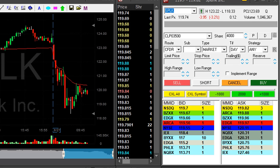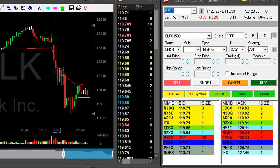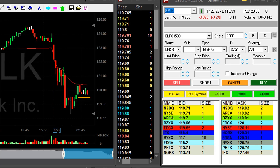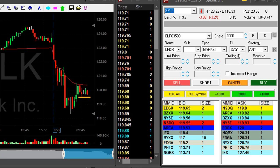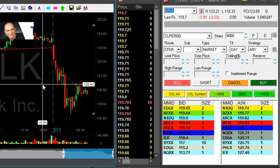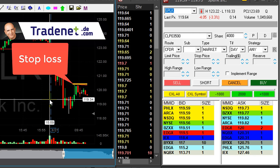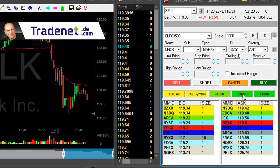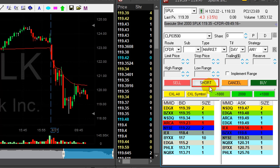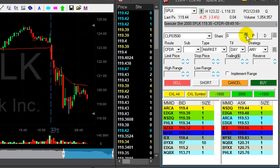SPLK is down 3.2% — I like this reversal. It needs to come down under this point over here for me to short. It's slowly getting there. Nice momentum. Stop should be around 120.30; short should be around 119.30 — which is now. I'm short. $1 stop loss, 2,000 shares. Again, nice momentum.